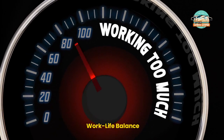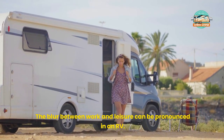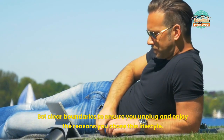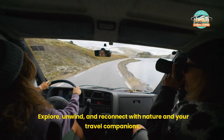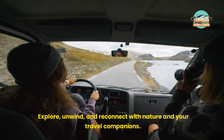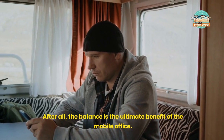Work-Life Balance. The blur between work and leisure can be pronounced in an RV. Set clear boundaries to ensure you unplug and enjoy the reasons you chose this lifestyle. Explore, unwind, and reconnect with nature and your travel companions. After all, the balance is the ultimate benefit of the mobile office.